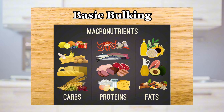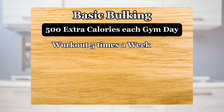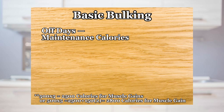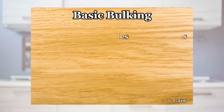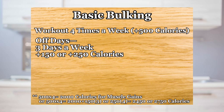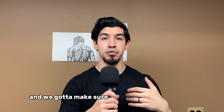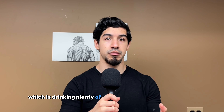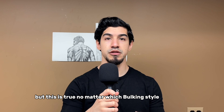For the most part, try to aim for carbs. It's going to be 500 extra calories for each workout day. If you work out 5 times a week, the other 2 days are your maintenance calories. And if you still don't see much change in your physique, add 150 extra calories to your maintenance days. If you work out 4 times a week, the other 3 days are going to be 150 to 250 calories over maintenance. Make sure you're doing the third step, which is drinking plenty of water and getting enough sleep — but this is true no matter which bulking style you follow.